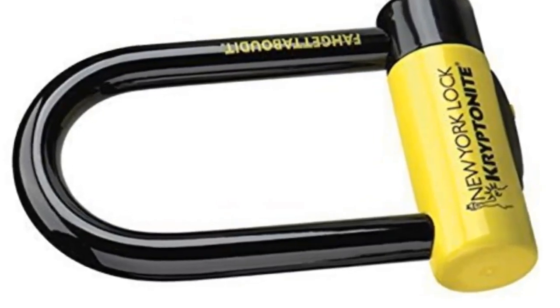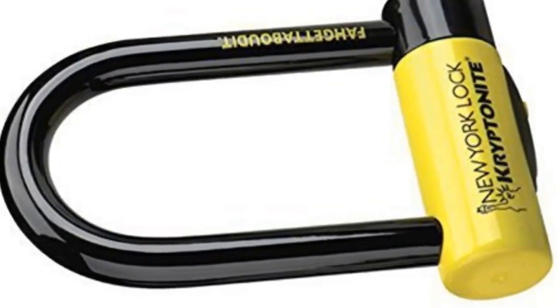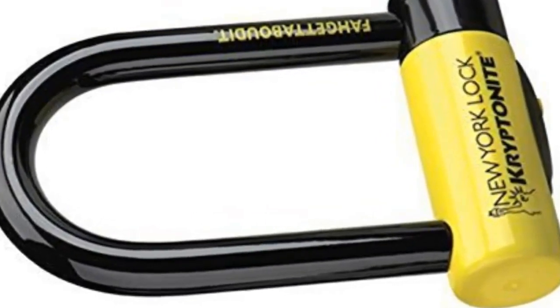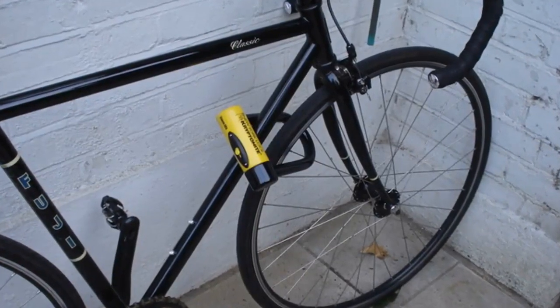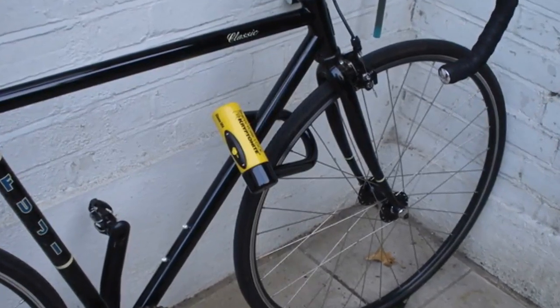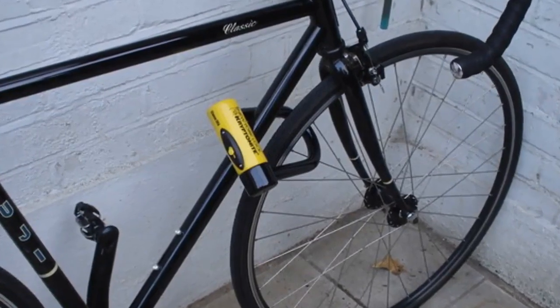The biggest complaint is that the U-lock is fairly small. This is helpful for security, but it does make it hard to lock up all of the elements of your bike, including your seat post and seat. Users recommend buying multiple U-locks or a cable to lock to the U-lock. One verified purchaser pointed out that Kryptonite does not honor any guarantees if you do not register your lock.